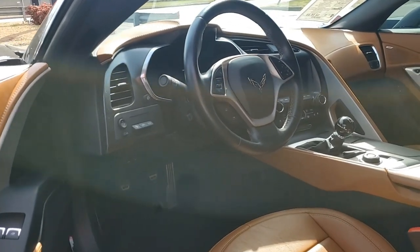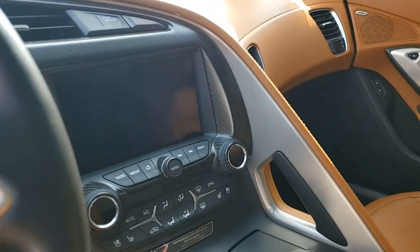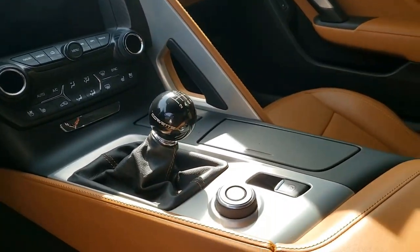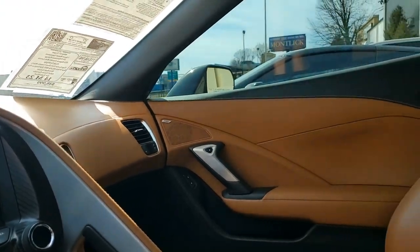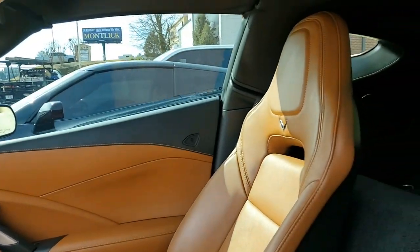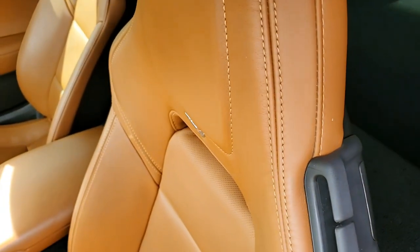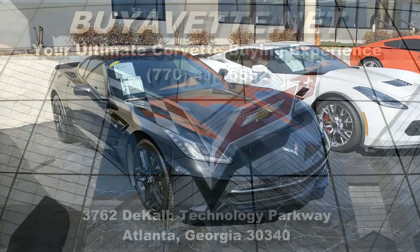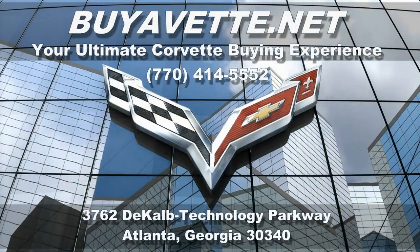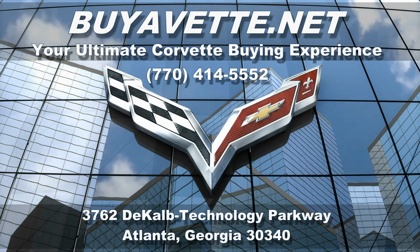As with all of our cars here, it comes with a clean Carfax. Check out this car — give one of our sales representatives a call here at buyavet.net in Atlanta, Georgia, 770-414-5552. This Corvette Stingray Z51 is in really immaculate condition and it's ready for you to take home today. Give us a call here at buyavet.net in Atlanta, Georgia. We hope to be your ultimate Corvette buying experience. Hope to hear from you real soon.